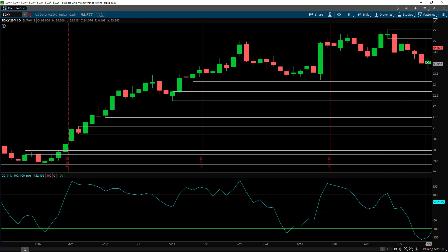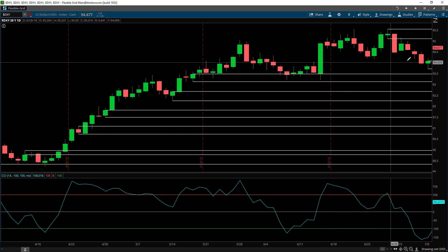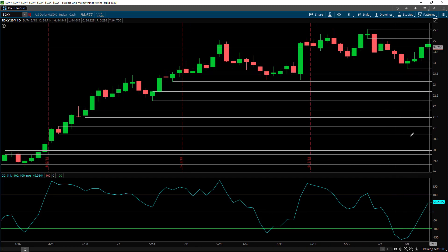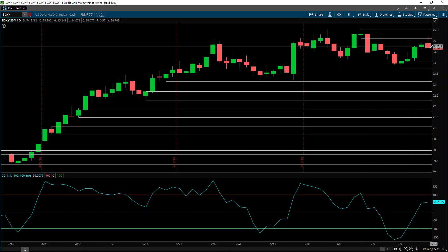On Monday the market started off moving to the downside and then pushed up from this demand zone. On Tuesday the market continued to move slightly higher. On Wednesday we moved up, and on Thursday slightly higher. On Friday we moved up into the supply zone and sold off, closing over here at the end of the week.